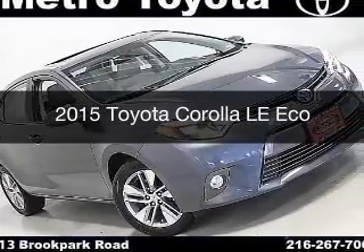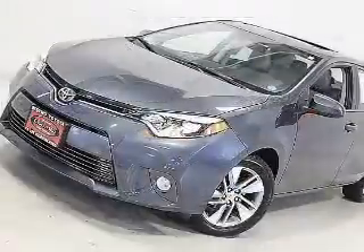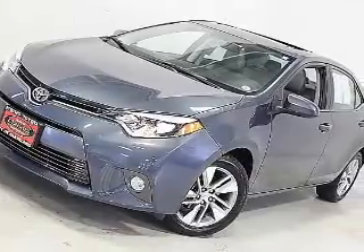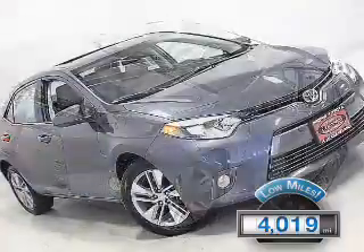This is a used 2015 Toyota Corolla. It's powered by front wheel drive, engine, and an automatic transmission. With fewer than 5,000 miles, this vehicle is like new.